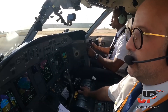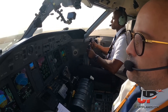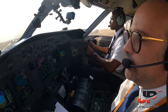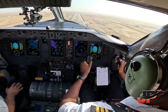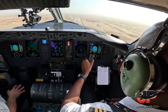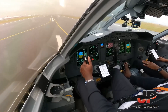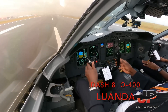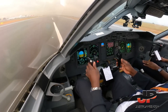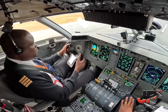V1, rotate. Positive rate, line to gear up. V1, rotate. Positive rate, gear up.